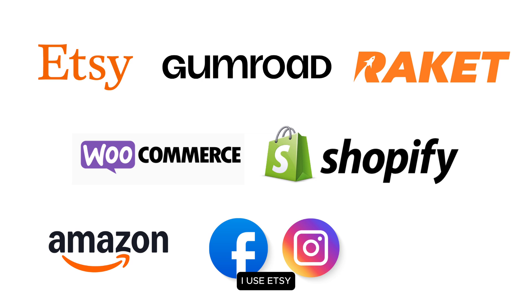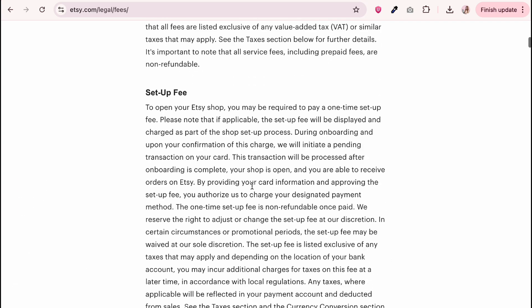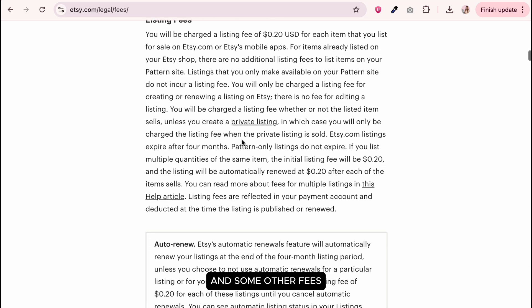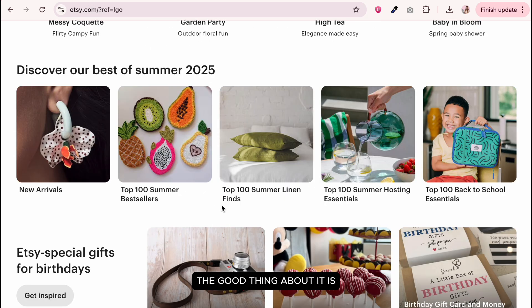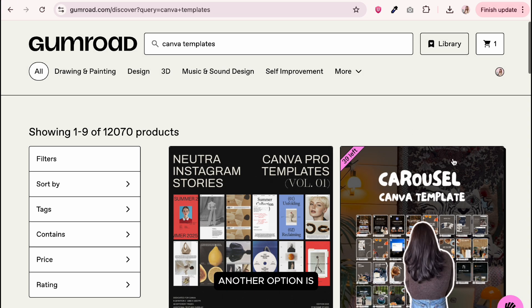Where can you sell your digital products? There are several e-commerce platforms. I use Etsy because it's a marketplace for digital and physical products. While it charges a registration fee ranging from $15 to $29, it's a one-time setup fee. There are other fees like listing fees and processing fees. The good thing is it has a large customer base, so if you have the budget, Etsy is a great starting point.